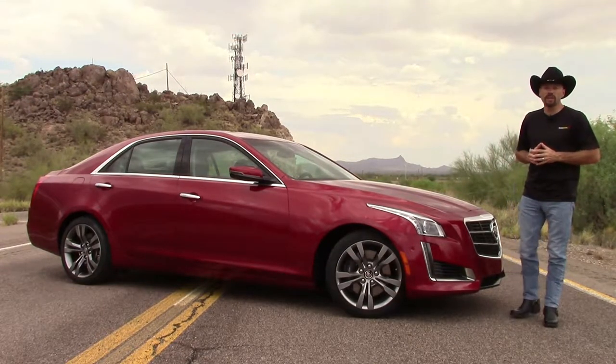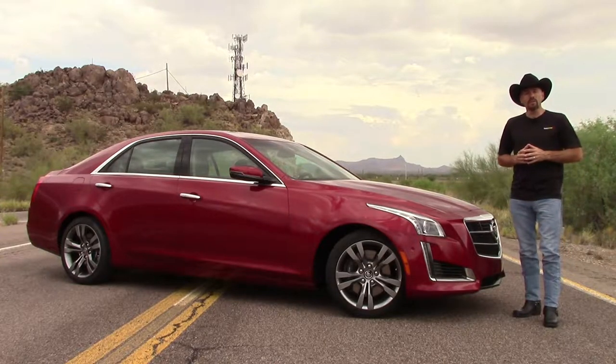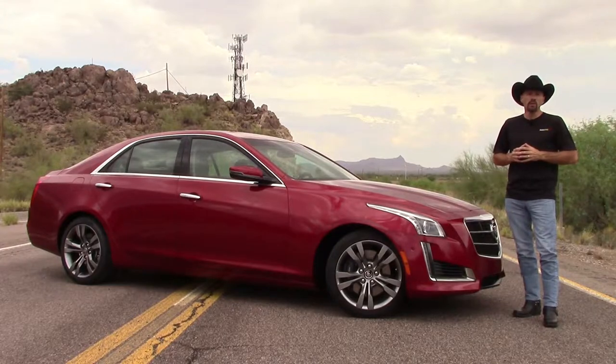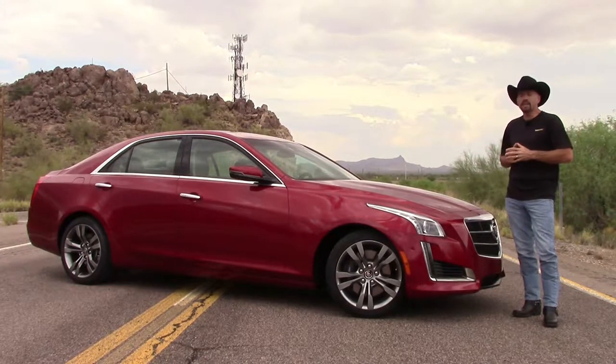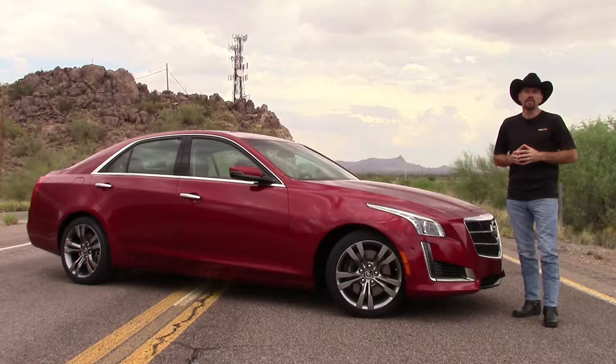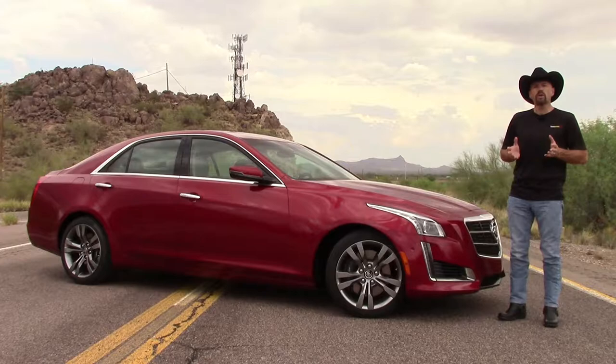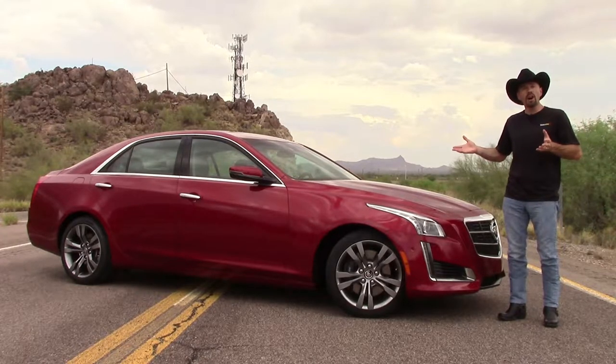After all, Lincoln gave up this game many years ago, and Chrysler will tell us that they're really becoming more of a mainstream brand rather than a luxury one. So that leaves this CTS to compete against cars like the BMW 5 Series, the Lexus GS, Mercedes E-Class, and perhaps the Audi A6. So my question is, does it pull it off?